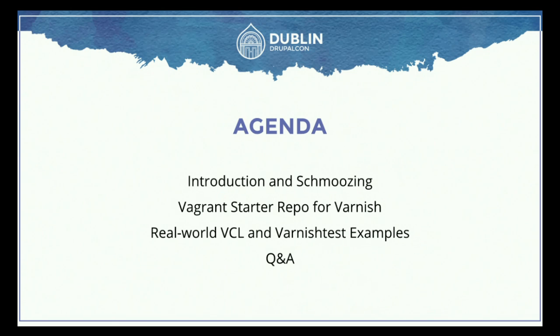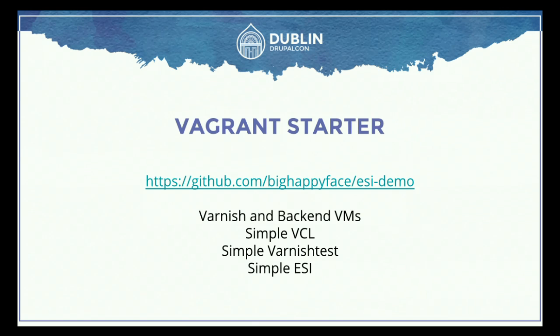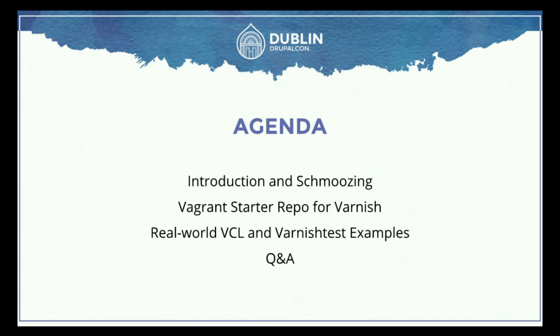Q&A is traditionally at the end, but if there's a question, just stop me and I will totally answer it and probably go off on a tangent. Without further ado, we'll stick to the schmoozing.